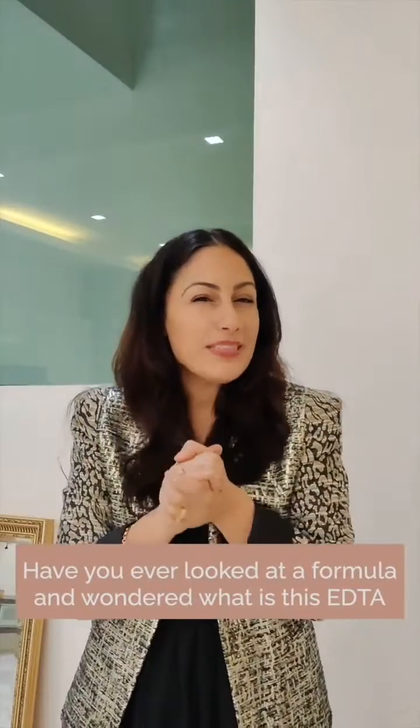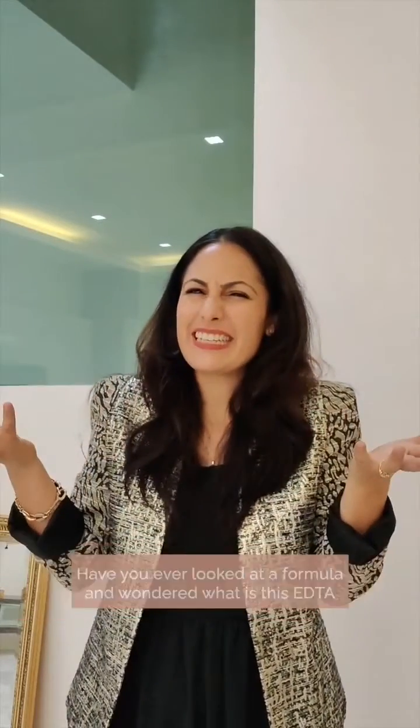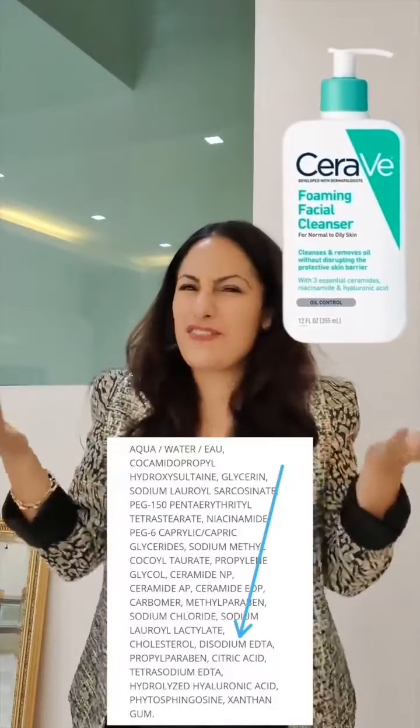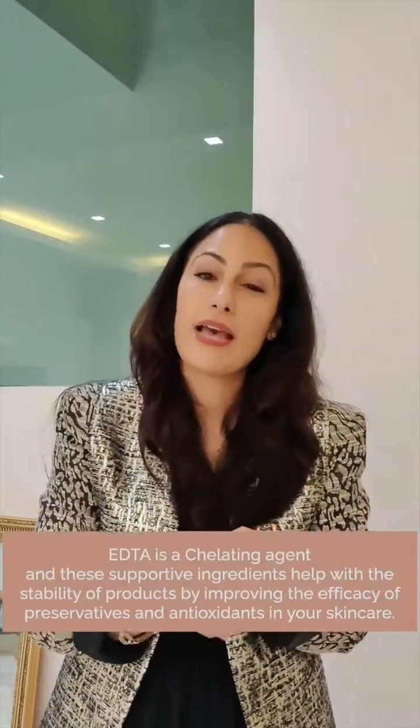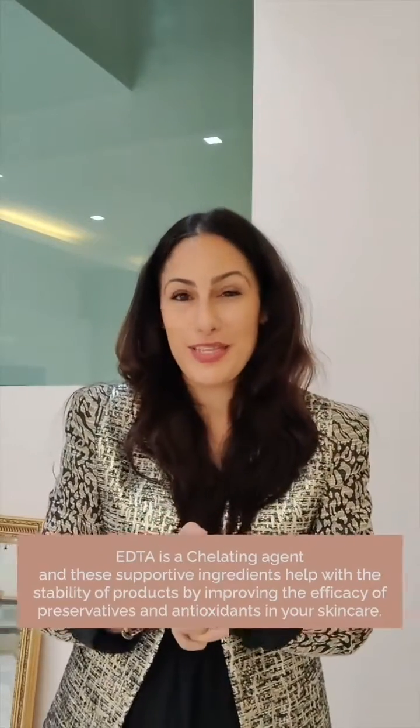Have you ever looked at a formula and wondered what is this EDTA? What does it stand for? What's its function? I'm here to tell you. EDTA is a chelating agent and these supportive ingredients help with the stability of products by improving the efficacy of the preservatives and antioxidants in your skincare.